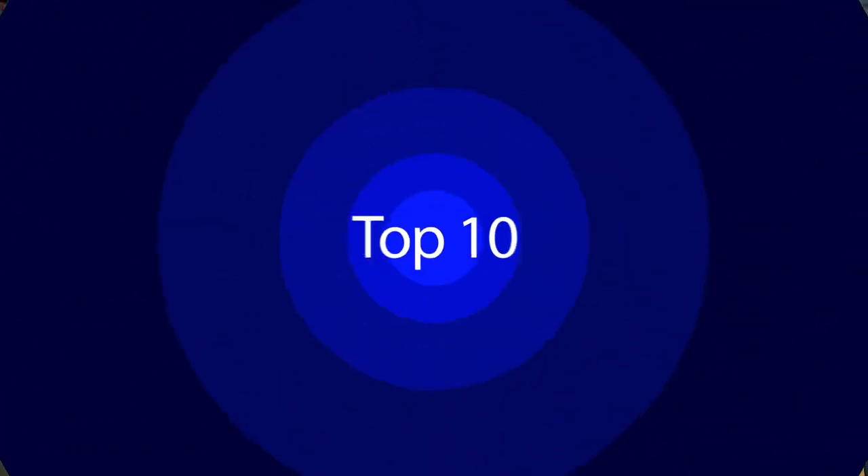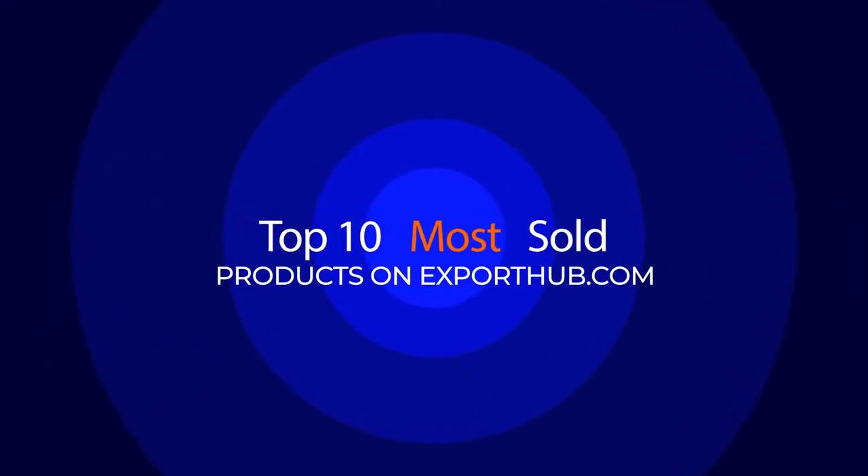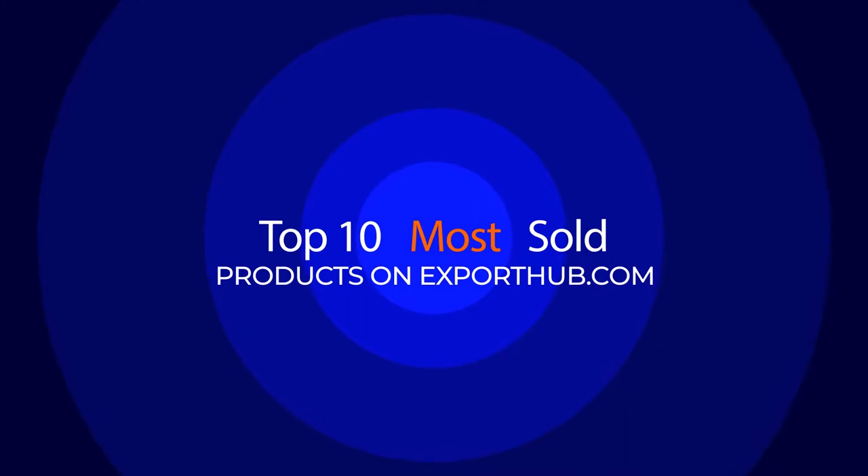Today we are looking at the top 10 most sold products on Export Hub. We will count down the products that have made a mark in trading throughout the month. Number 10: carrier oil.